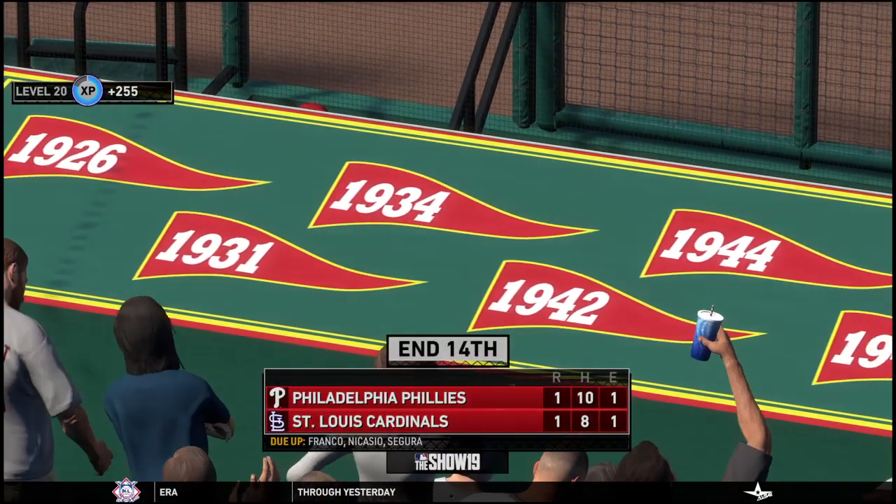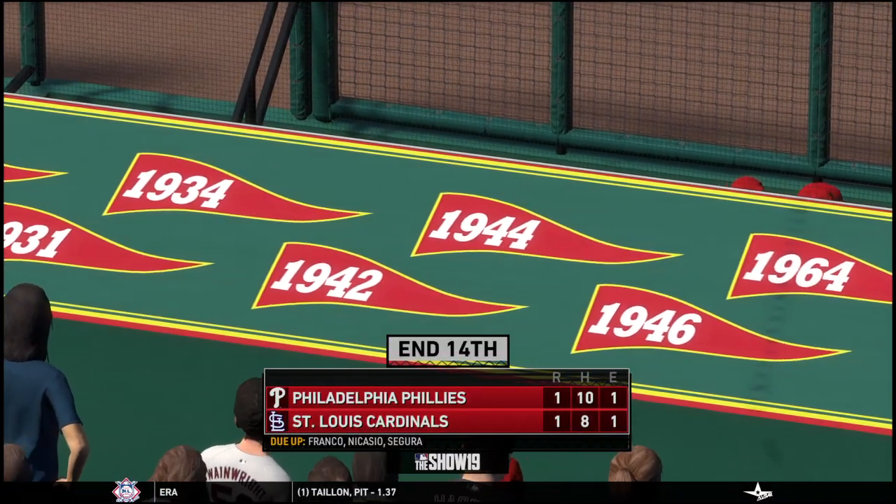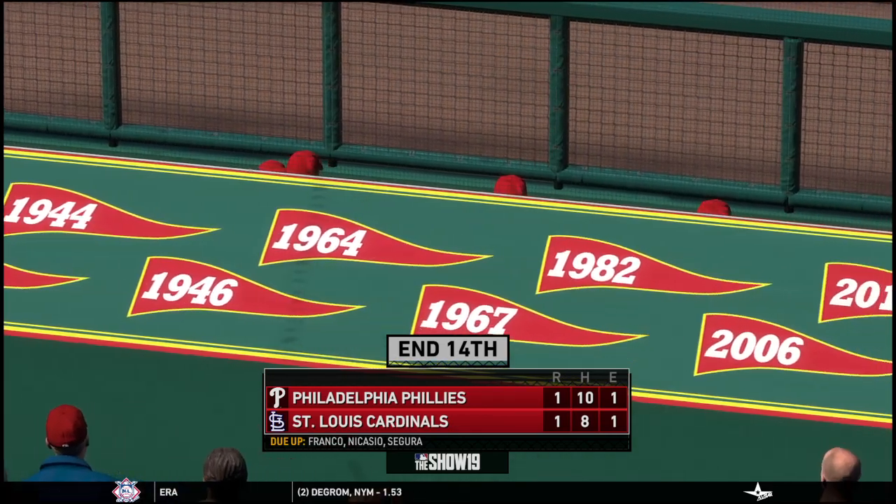Nothing happening this time around. Hang in as long as you can — another inning coming up. All tied at 1-1.